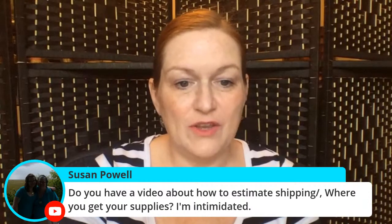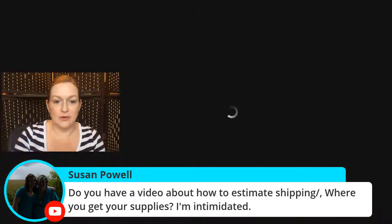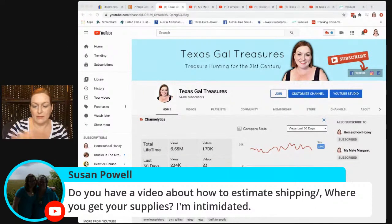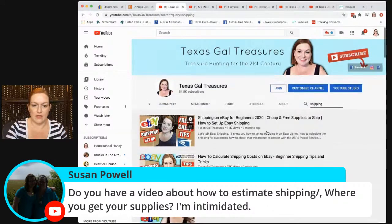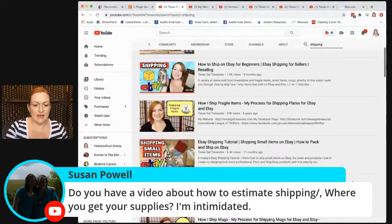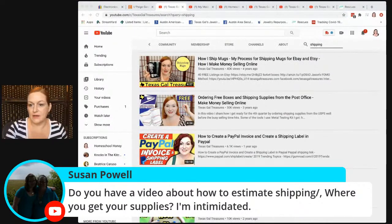Susan asks: do you have a video about how to estimate shipping and where you get your supplies? I do. On my YouTube channel page there's a search button — if you type in 'shipping' it will narrow down videos about where I get my supplies and how I ship things. Some of them are older and I did ramble more back then, just so you know. I've been getting more shipping questions lately, so I'm thinking about making updated shipping videos.